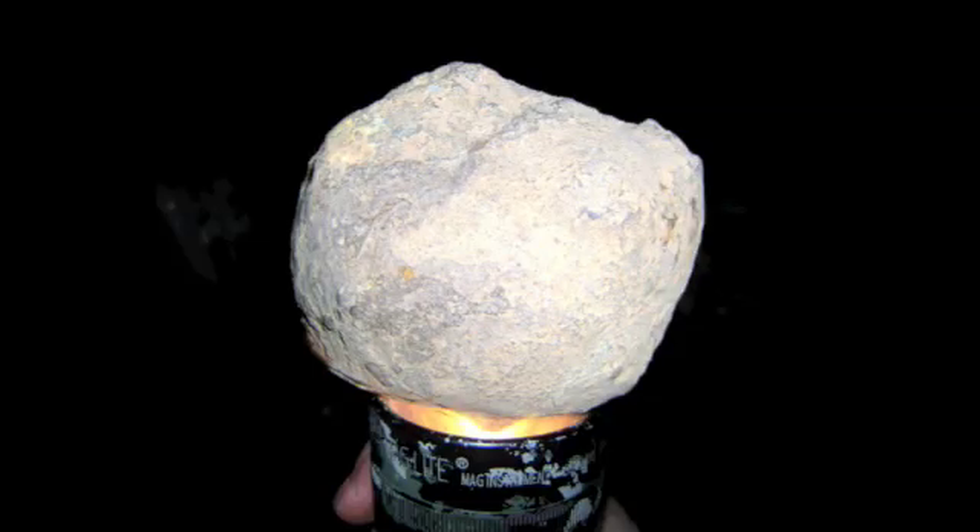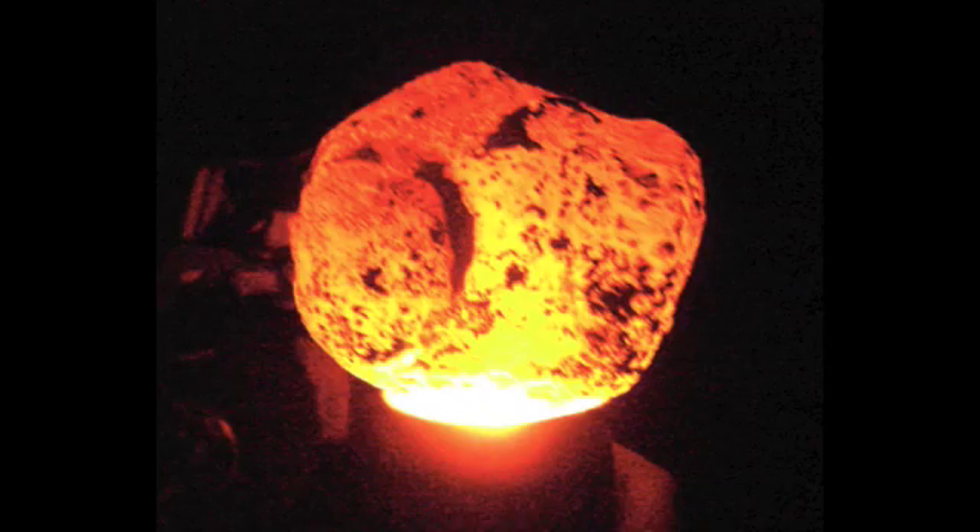Our plan worked out pretty well because Jake ended up finding a big round agate on the hike out. It may not look like much in the daylight with its rusty red husk, but at night if you shine a flashlight through it, Jake's orb looks like a glowing orange fireball — and we're all wondering if it's blue inside.